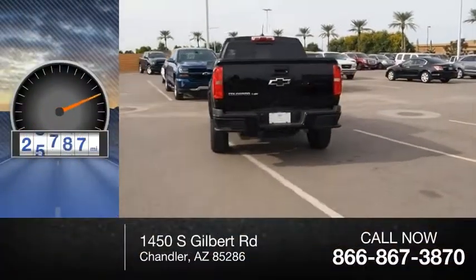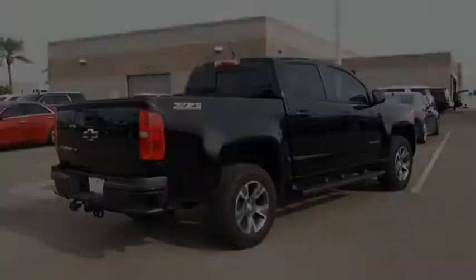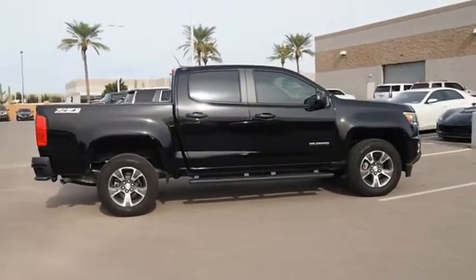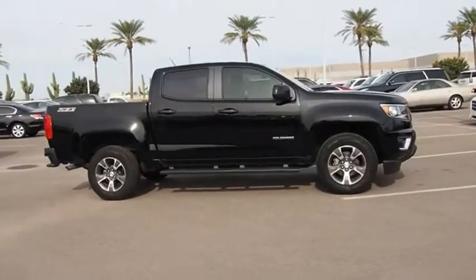This vehicle has less than 30,000 miles. Great hauling capability, powerful, rugged, and a great Chevy price. Colorado is it. Come see the car for yourself.